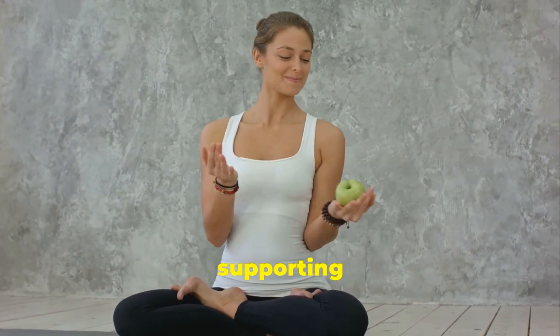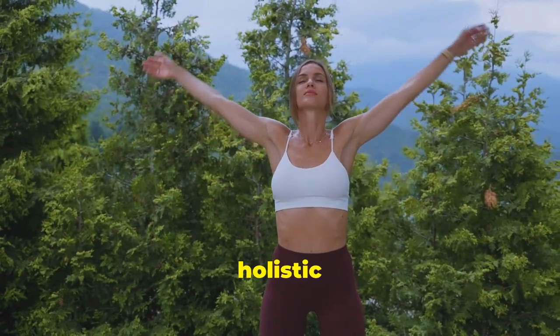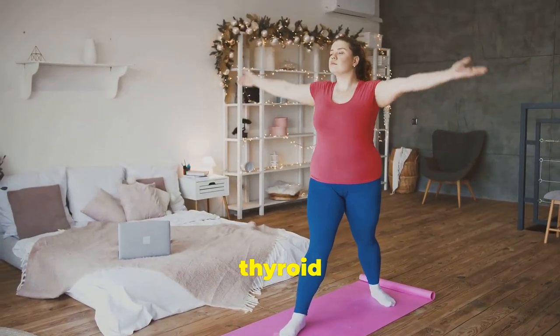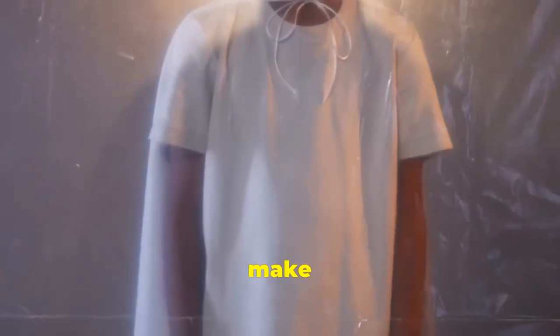Understanding and supporting your thyroid doesn't have to be complicated. By implementing these holistic strategies, you can take proactive steps towards better thyroid health and overall wellness. Remember, small changes can make a big difference.